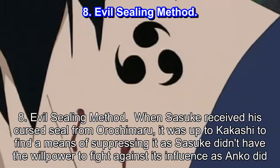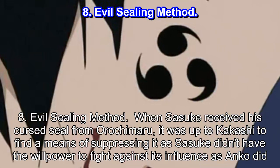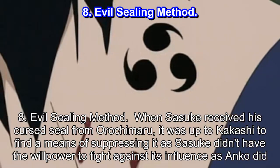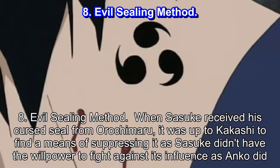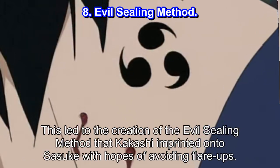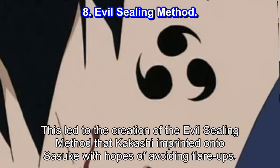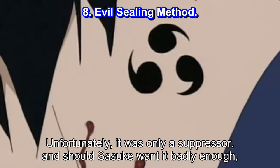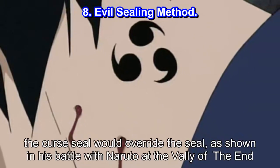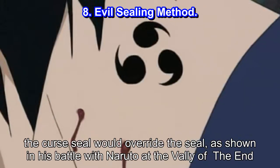Number 8: Evil Sealing Method. When Sasuke received his cursed seal from Orochimaru, it was up to Kakashi to find a means of suppressing it, as Sasuke didn't have the willpower to fight against its influence as Anko did. This led to the creation of the Evil Sealing Method that Kakashi imprinted onto Sasuke with hopes of avoiding flare-ups. Unfortunately, it was only a suppressor, and should Sasuke want it badly enough, the cursed seal would override the seal, as shown in his battle with Naruto at the Valley of the End.